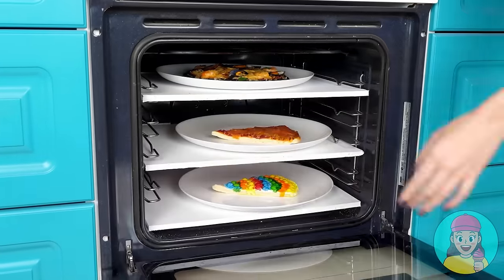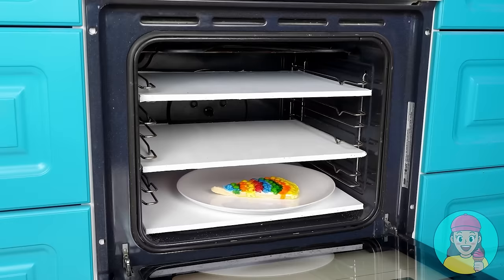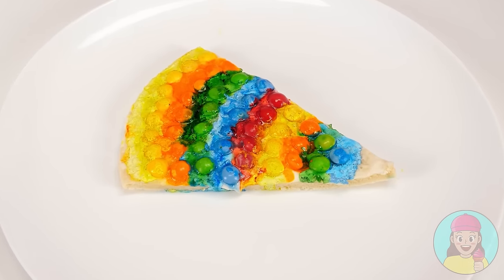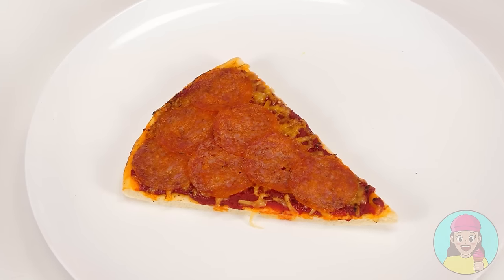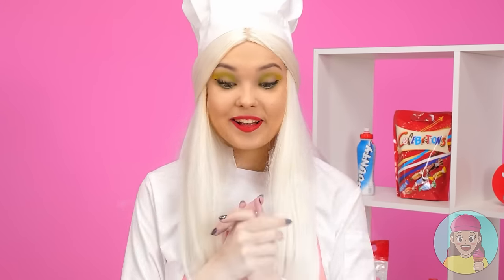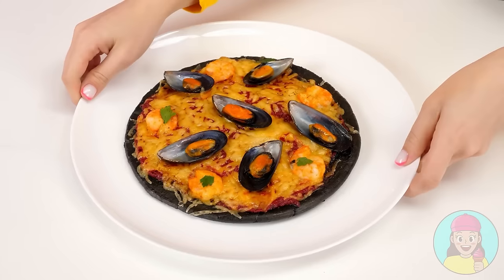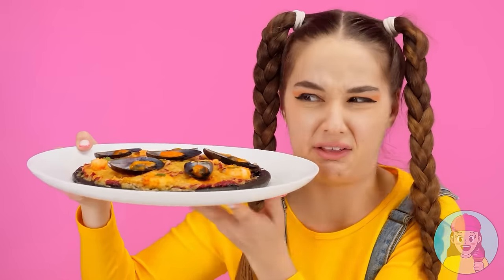Ready! Hot pizza can be served on the table. Oh no! What happened to my pizza? It's ruined! And my pizza is fine. What a pleasant smell! It's time to try it! Wow! What kind of weird pizza is this? Is it black? And why are there shells on it?